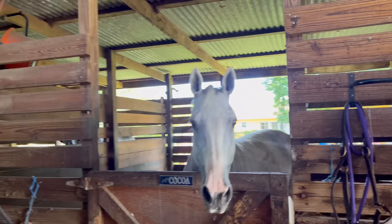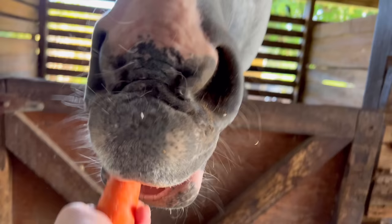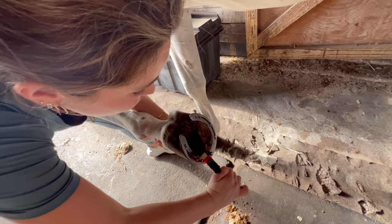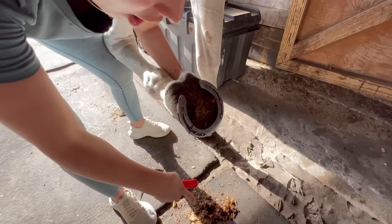My friend just called me saying we need to go check out her horse immediately because the caregivers this morning called her and said she was kind of walking funky on her front left foot. Oh my goodness, you want a carrot? Just take the whole carrot. Look at all of this caked-on stuff as she's walking.